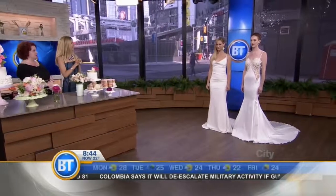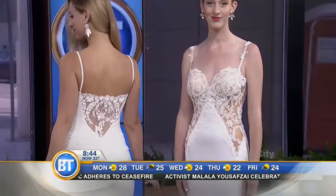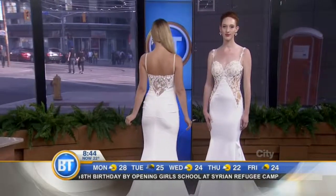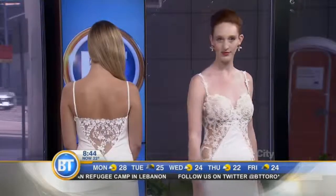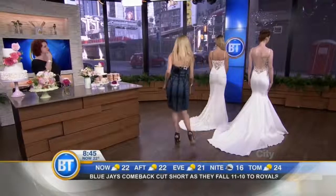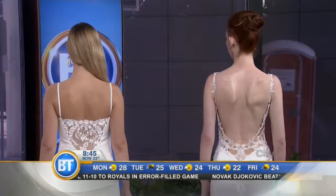These bridal dresses have a very high-low price point. On Rochelle, our first dress with the cowl neck — stunning. This is a Nicole Miller from White Toronto, $1,800 price point. There's a gorgeous lace detail and sexy back. Then on Nikki, this dress is from Galia Lahav and is almost $9,000. The detailing is exquisite. But these dresses are very comparable style-wise — they both look great on the body. You've just got to pick where you want to save and where you want to spend.